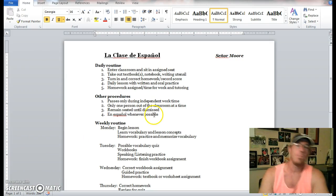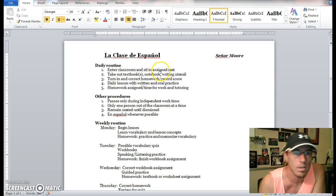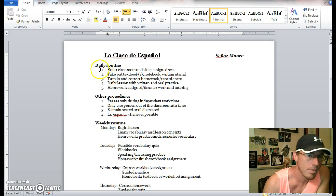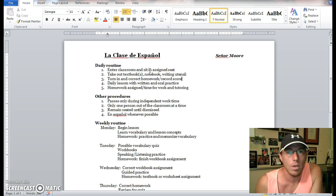What you should be looking at right now is a picture of some of our classroom rules and expectations. Our daily routine — La Clase de Español, which means Spanish class. I am, of course, Señor Moore. We have a daily routine: entering the classroom, sitting directly in your assigned seat, taking out a textbook, notebook, writing utensils — basically all of your learning materials should be ready as you walk in the room. Try to have them out immediately once you come in.